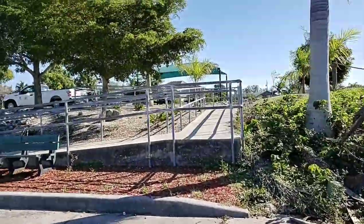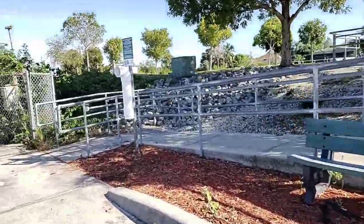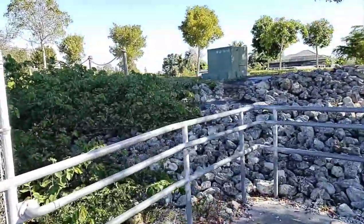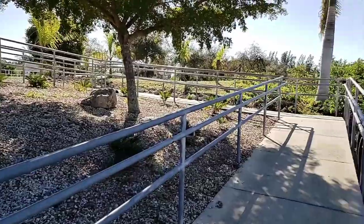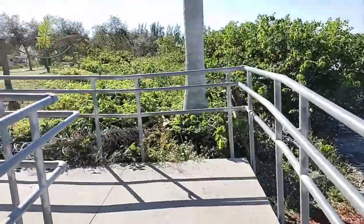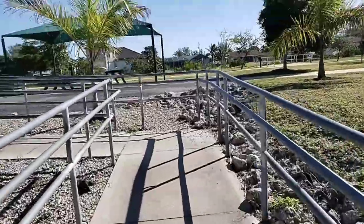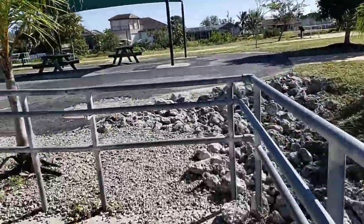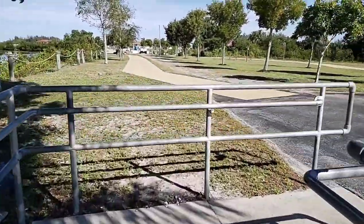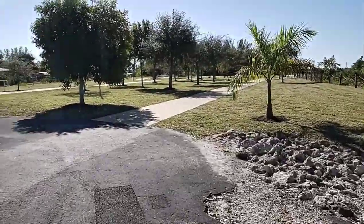There is a kayak launch here as well, and what's nice is it's also an ADA compliant kayak launch, which they just recently put in — really, really nice. This section also hooks into the Colusa Blueway, which is a marked paddling trail here in Southwest Florida. I've been on it in sections over by Lover's Key and near Bunch Beach — some other fantastic spots I hope to introduce you to.